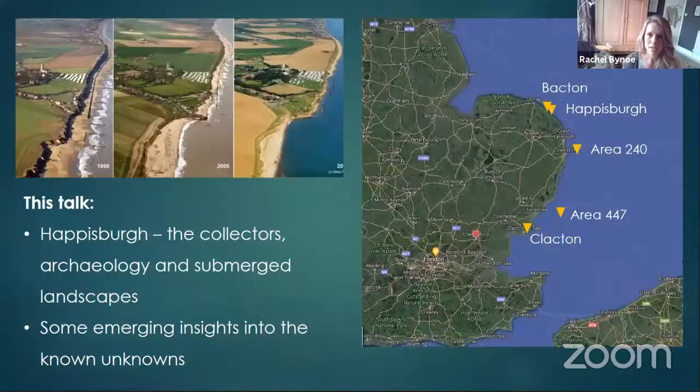This talk is going to be a two-part that I'll hopefully link quite nicely. There are a few areas I'm going to mention. First, two places called Area 240 and Bacton and how they relate to Clacton and Area 447 — that's going to be the second half of my talk.